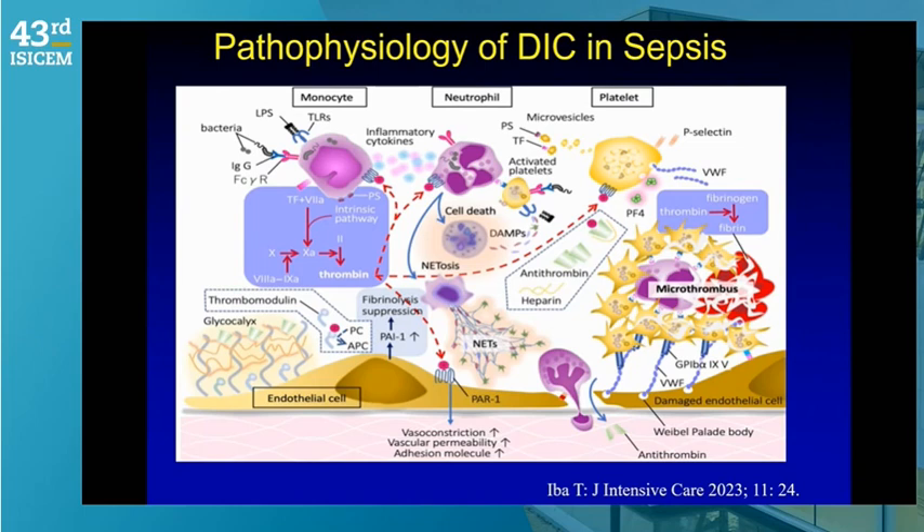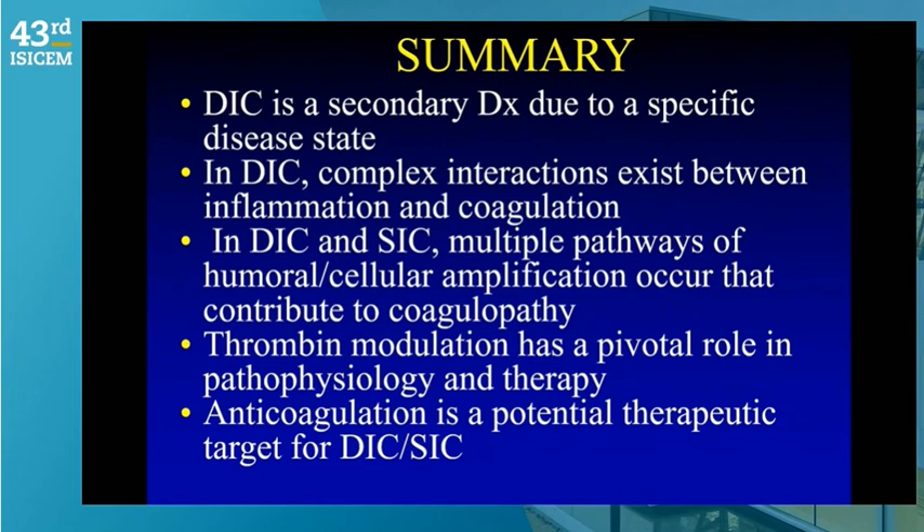In summary, the complex pathophysiology of DIC is a profound thrombo-inflammatory multimodal response involving loss and injury to the vascular endothelium. Anticoagulation makes sense in patients who are coagulopathic. DIC is a secondary diagnosis; complex interactions between inflammation and coagulation involve multiple pathways; thrombin modulation has a pivotal role. Future studies must specifically target and understand coagulopathic patients to yield meaningful results. Thank you very much for your attention.